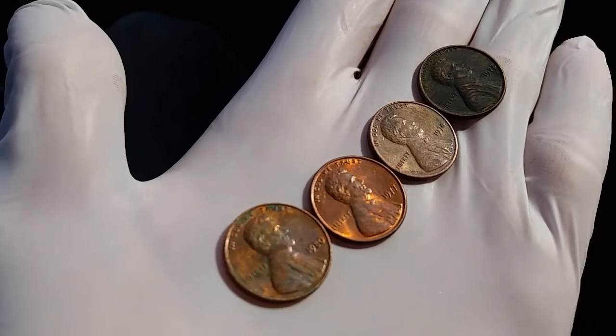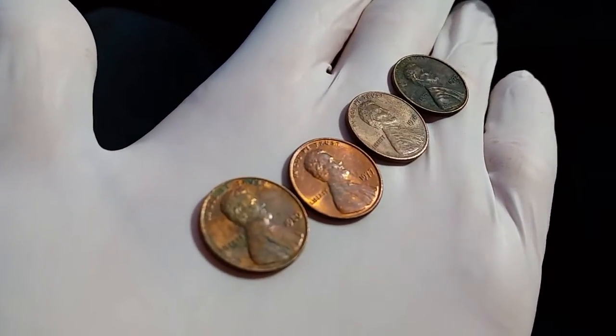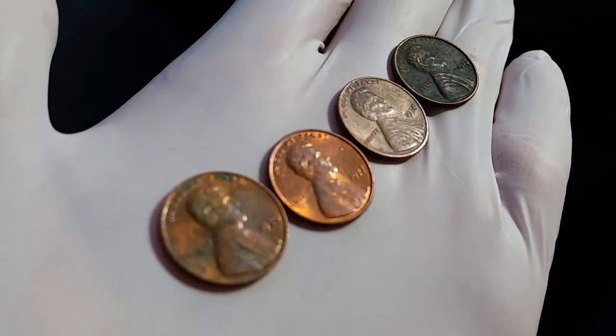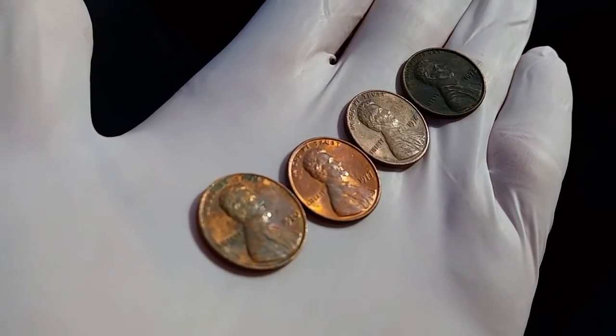Looking through the second third of the roll, some more excellent finds with a 1980 on the far left, followed by a 1977, 1974, and 1972. All great finds — 95% copper.